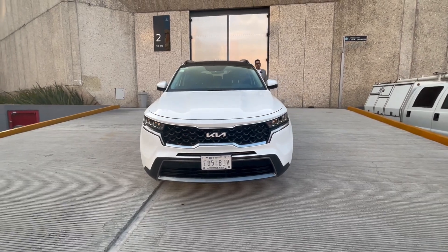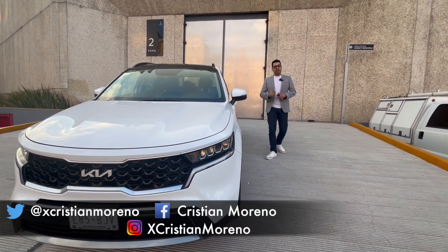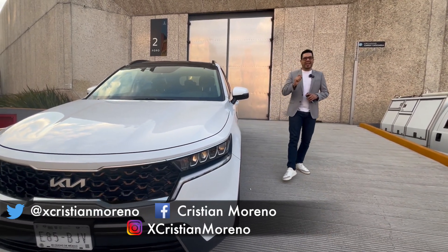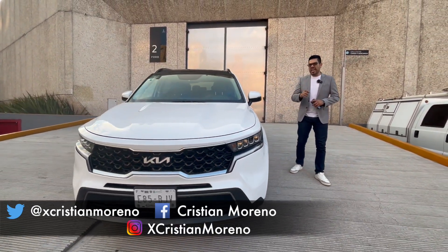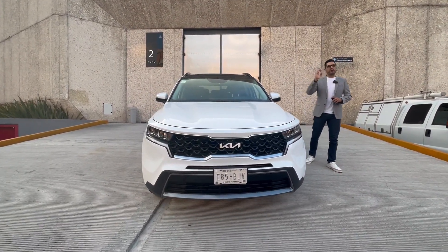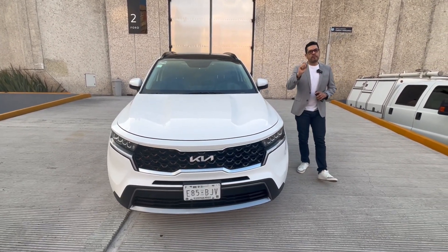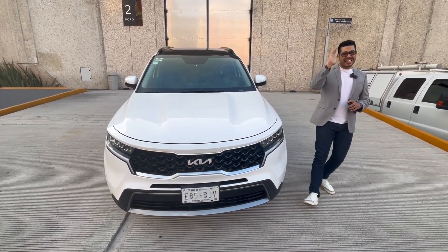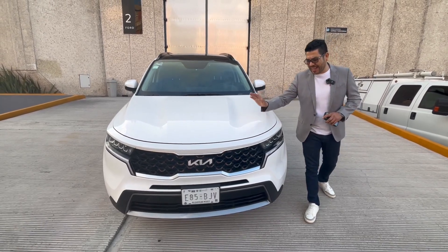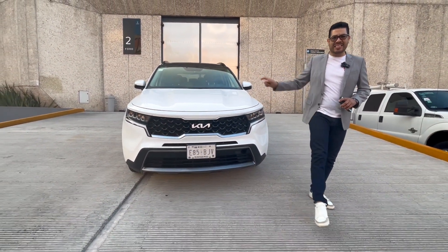Hello, good morning friends of Mission Motor. Good morning, I'm Christian Moreno. If you are going to buy a car with three rows of seats, roughly under 5 meters long, and your budget is around 750,000 pesos, please stay — because today we're going to talk about five things you need to know about this, the Kia Sorento, one of the most formidable SUVs in its segment.